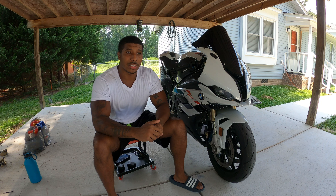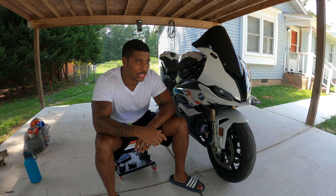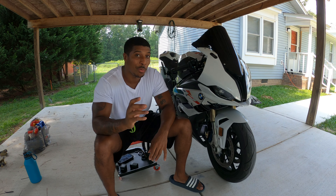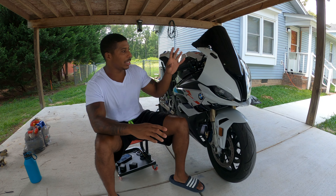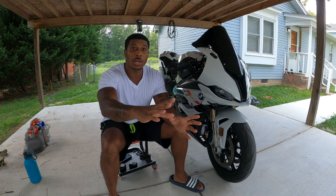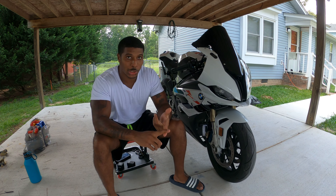Number one on the list: if you have a 2019 through 2023 BMW S1000RR — the new body style — you need to go with Brent Tuning. I'm not only saying that because I'm affiliated with Brent Tuning; I run Brent Tuning. I trust in Brent Tuning. You can go with Corita — it doesn't matter to me. But at the end of the day, this bike is Brent tuned.